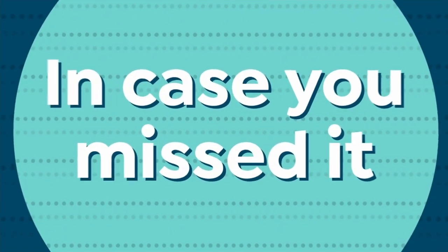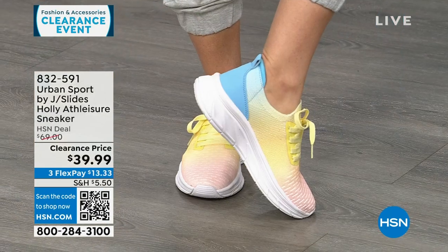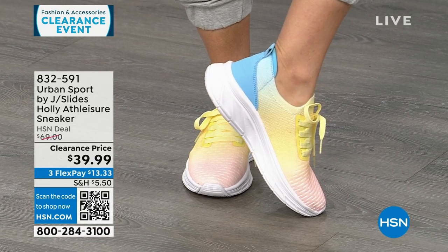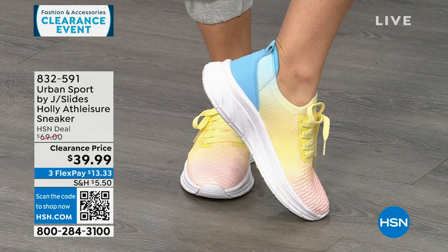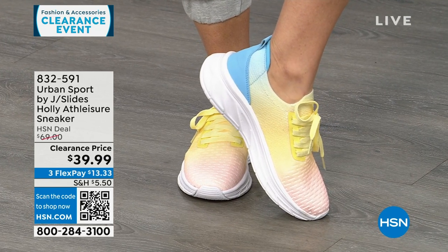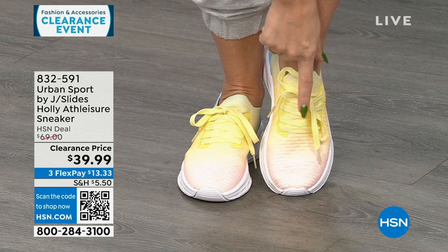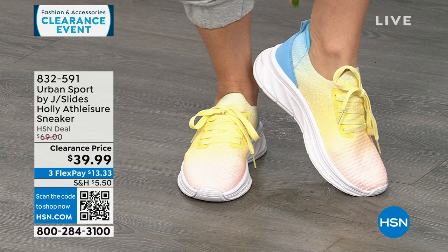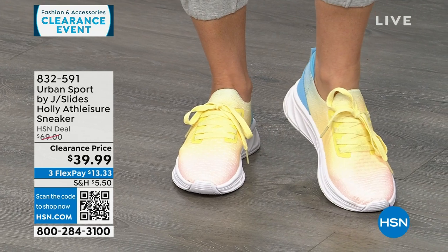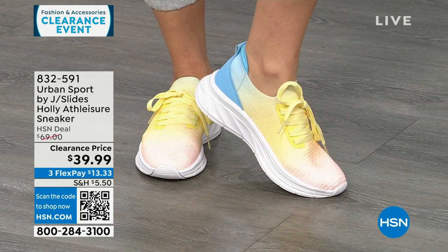If you didn't catch these last hour — Urban Sport by J Slides, tie-dye multis. They start out with pink, ombre into yellow, into blue. These are functional laces, but once set, they're slip-in sneakers. Super lightweight, double memory foam on the inside. These are $69 sneakers on clearance for $39.99.